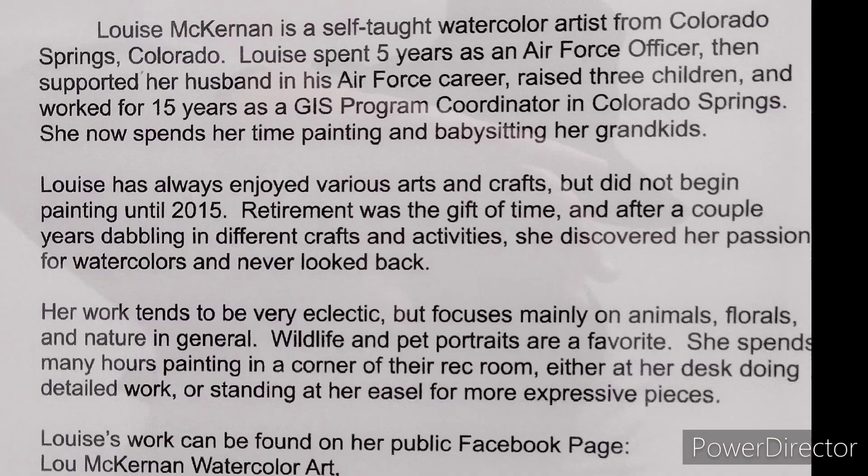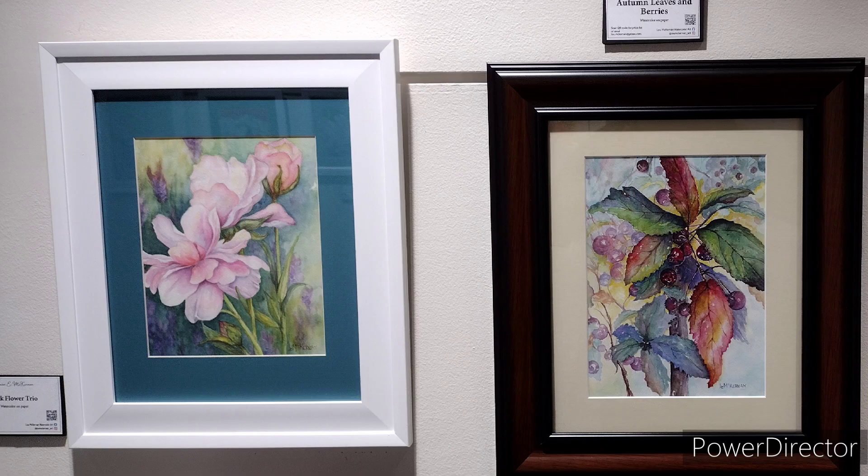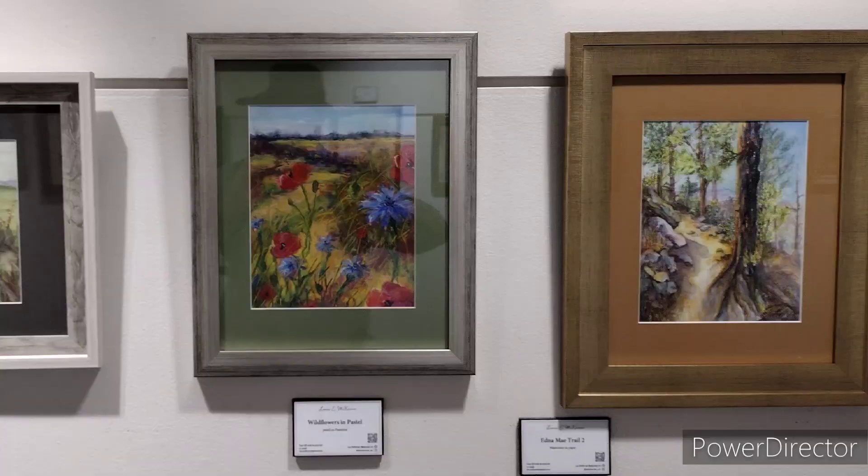She's from Colorado Springs and she was in the Air Force for five years. Anyway, head out to the Pikes Peak Library on Union and check out her watercolor paintings.